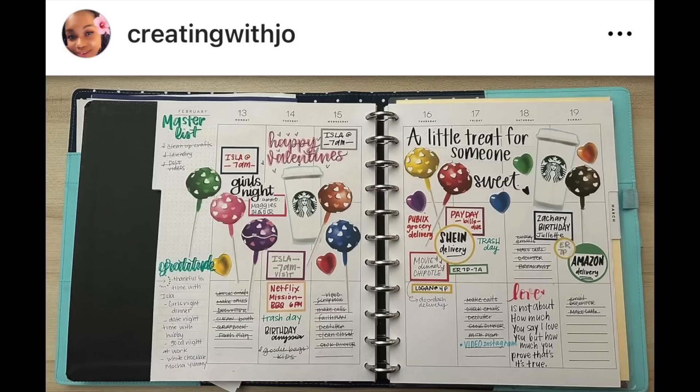I recognize these stickers in Creating with Joe's planner — they are from Martina's sticker company. Creating with Joe made a really cute cake pop spread, and also Starbucks. Let's just add in all the sweets for Valentine's Day week. You can see that Joe obviously uses her planner to its full potential, and she also likes Chipotle — I can see that on Thursday night. That stuck out because I'm a Chipotle girl. Burritable for the win.